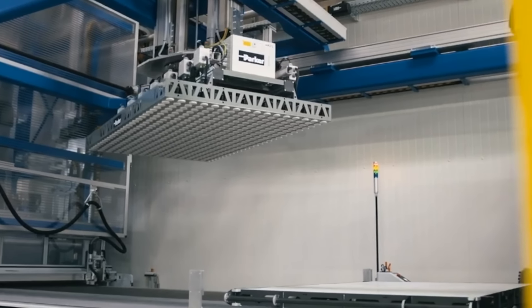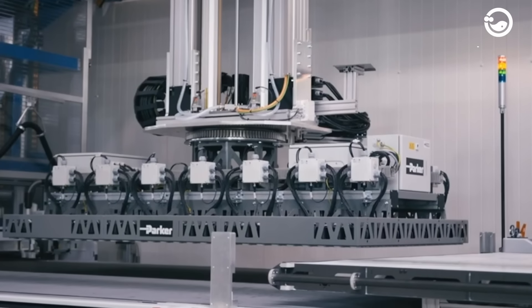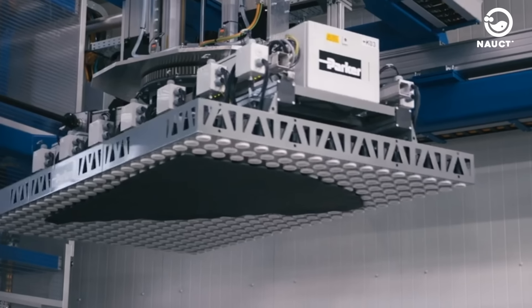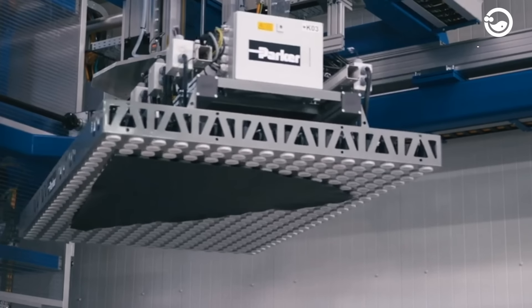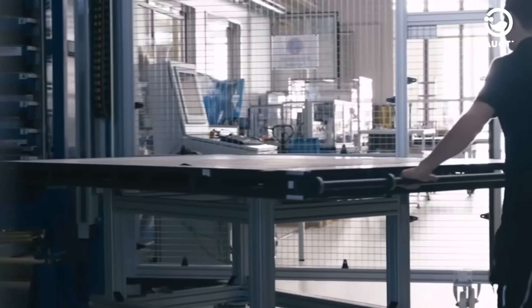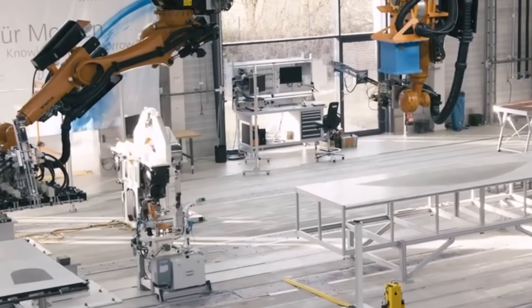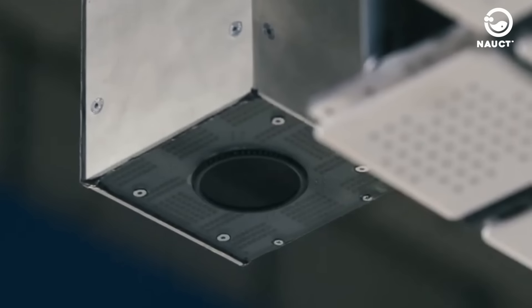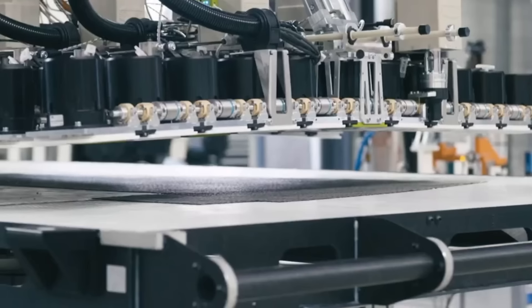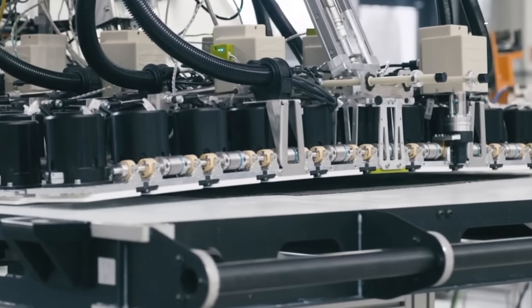The gripper, equipped with 127 suction modules, operates automatically to move the cut pieces to the tool, layering these reinforcing pieces. The modules within the gripper play a crucial role in altering the pieces to fit the target geometry during the transfer, adjusting the pieces to achieve the desired draping on the tool surface. Optical sensors within the modules monitor and ensure the quality of the draping process.